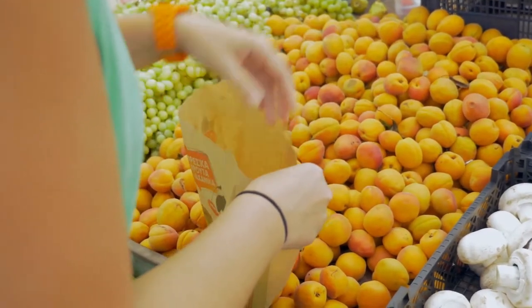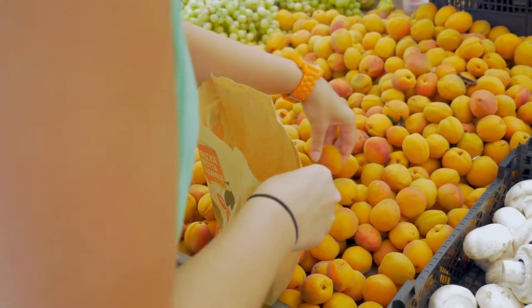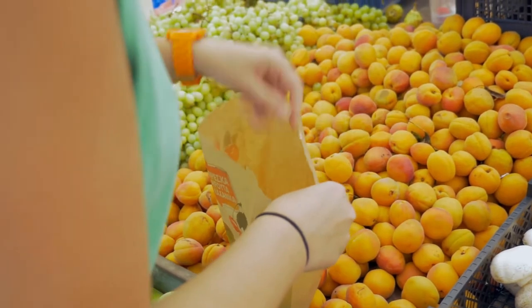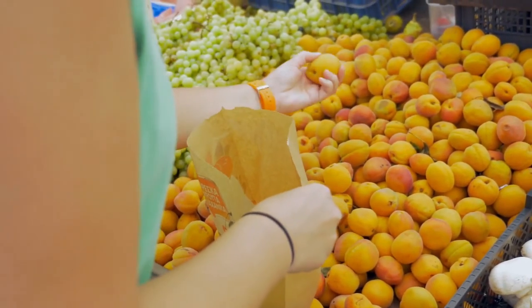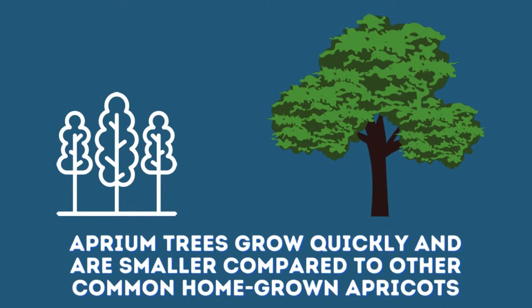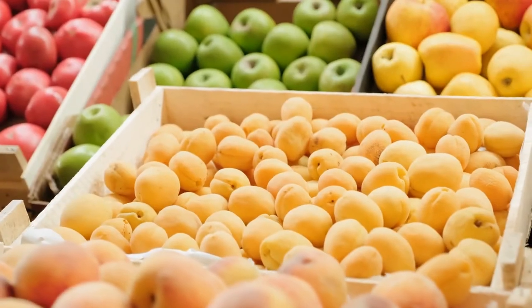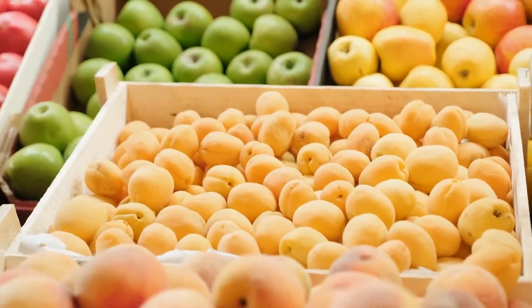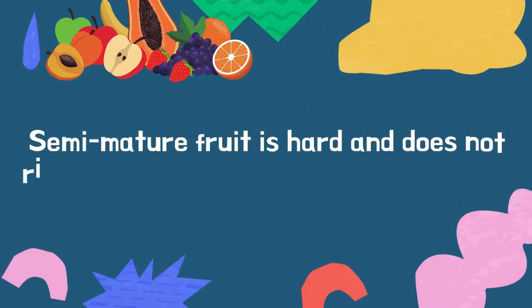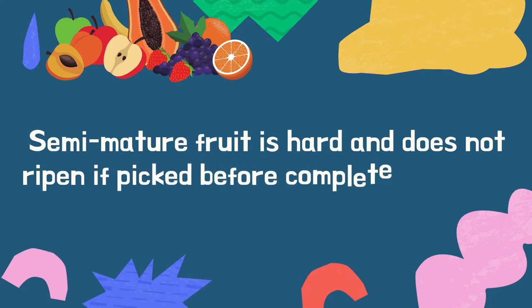Apriums are usually only available early in the fruit season, like apricots and unlike plutes, which include some very late ripening varieties. Aprium trees grow quickly and are smaller compared to other common homegrown apricots. The fruit is gold with red coloration. Semi-mature fruit is hard and does not ripen if picked before it's completely mature.